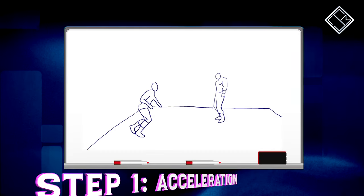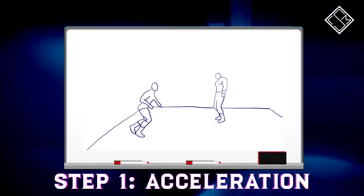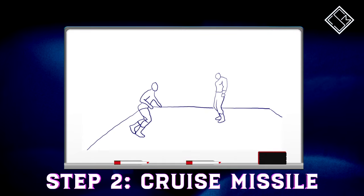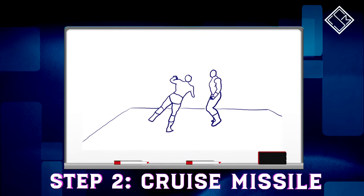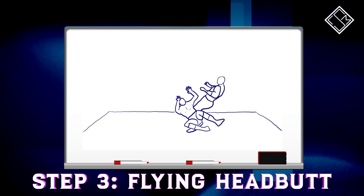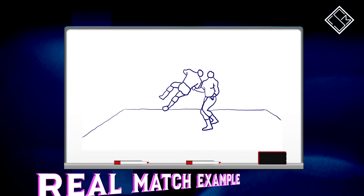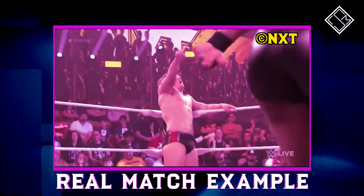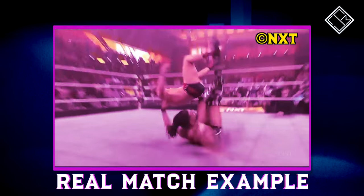Ilya runs towards the opponent with tremendous speed and intensity, then jumps towards the opponent — similar to Claudio Castagnoli's running uppercut — only to deliver a flying headbutt with the top of his head underneath the chin of the opponent. As you can see from my example here, Dragunov is able to topple just about anybody with this strike, given the combination of his speed and intensity.